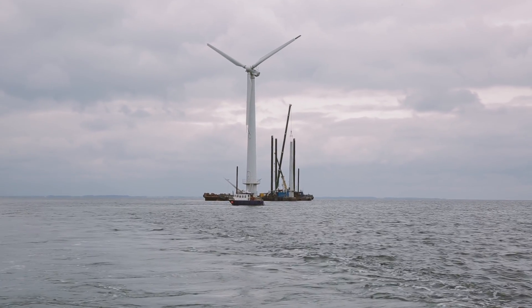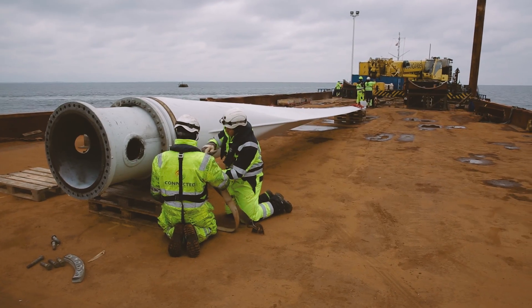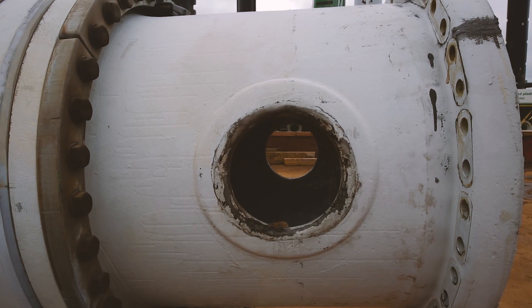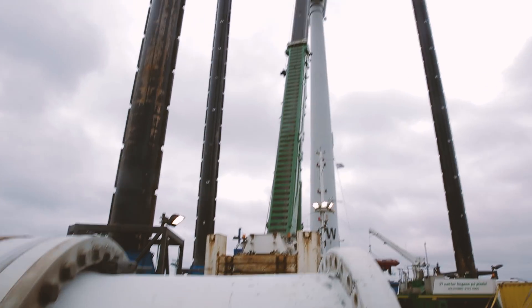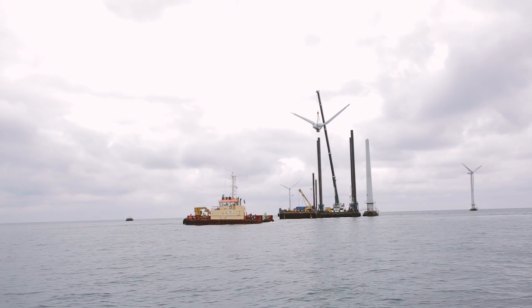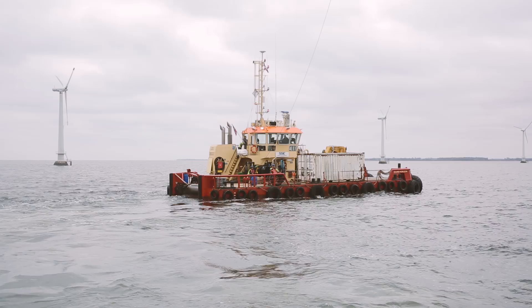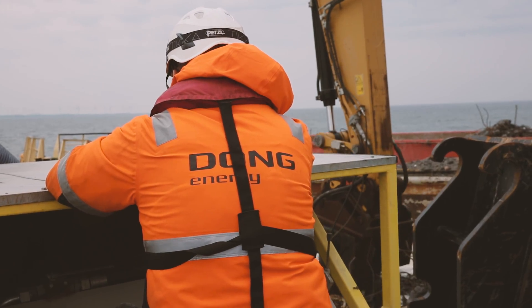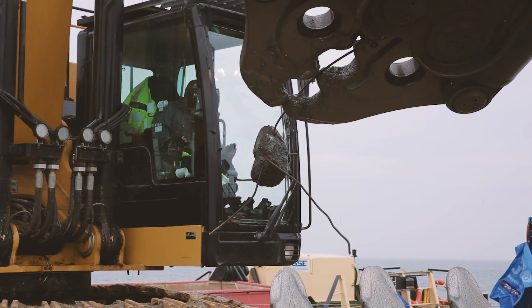With the exception of one single turbine, which has been donated to the Danish Museum of Energy, all the dismantled components and foundations will be sent to Nykøbing Harbour for reuse — either as spare parts for other wind turbines or as recyclable material transported to certified recovery companies. Before this happens, some wind turbine components are sent for further testing.